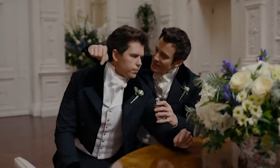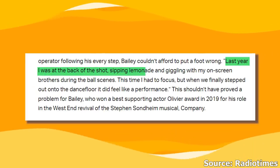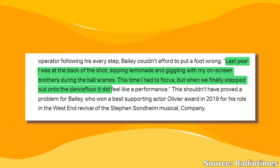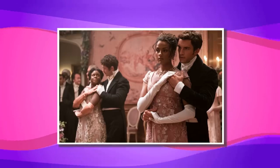Her co-star Jonathan didn't have it exactly easy either compared to his responsibilities last season. He said, 'Last year I was at the back of the shot, sipping lemonade and giggling with my on-screen brothers during the ball scenes. This time, I had to focus. But when we finally stepped out onto the dance floor, it did feel like a performance.' The two spent weeks of dance training for the final cuts to be perfect.